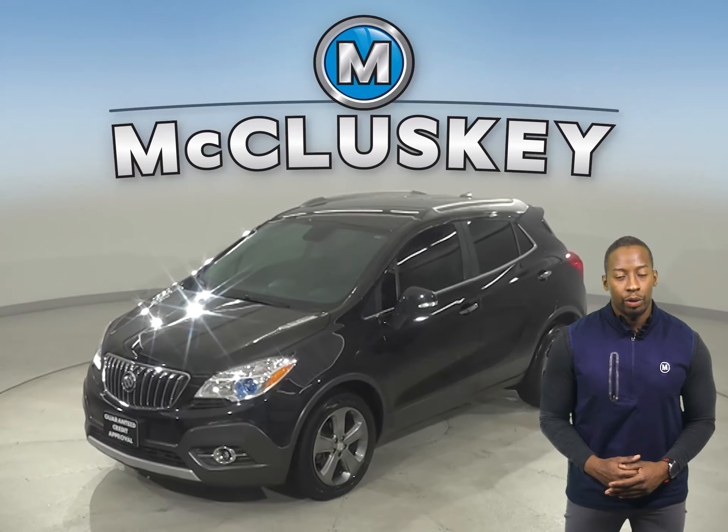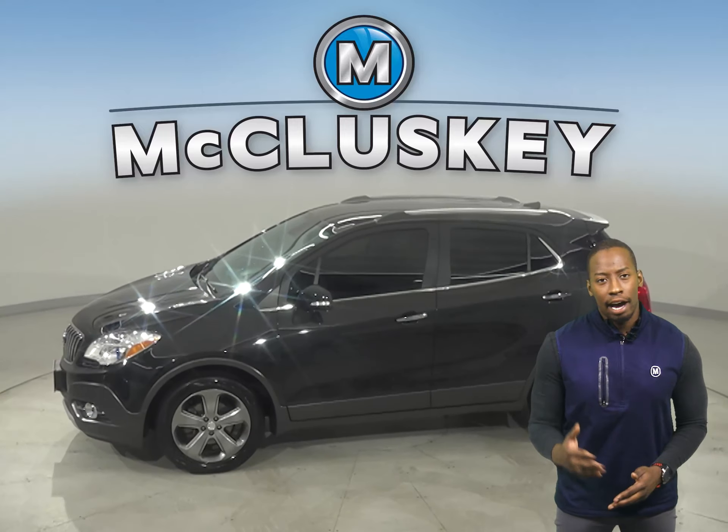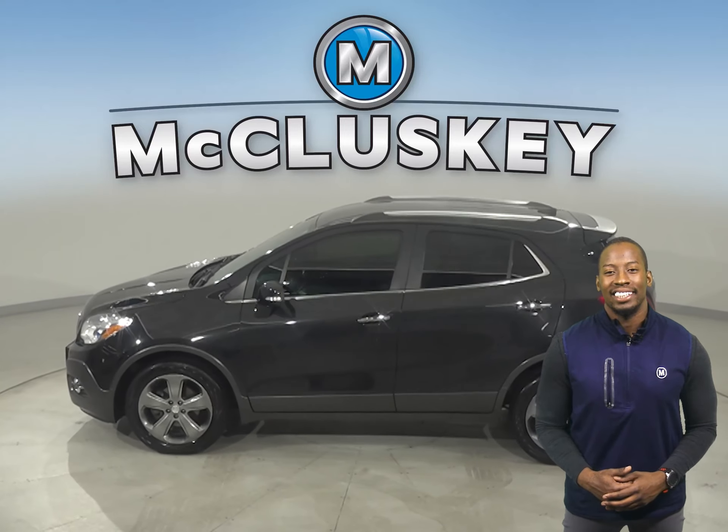This 2017 Buick Encore has 69,000 miles on the odometer, and that means it's covered by our free lifetime warranty.